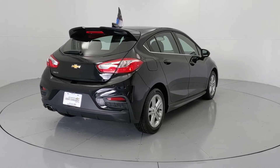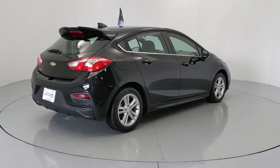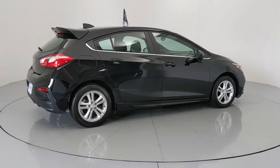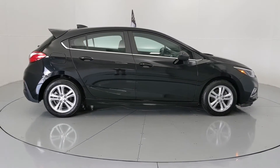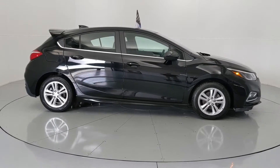All our vehicles are market value priced, which means we're always priced below the competition. There's no need to worry about negotiating a great deal because we price all our pre-owned vehicles aggressively in order to give you the best price up front.